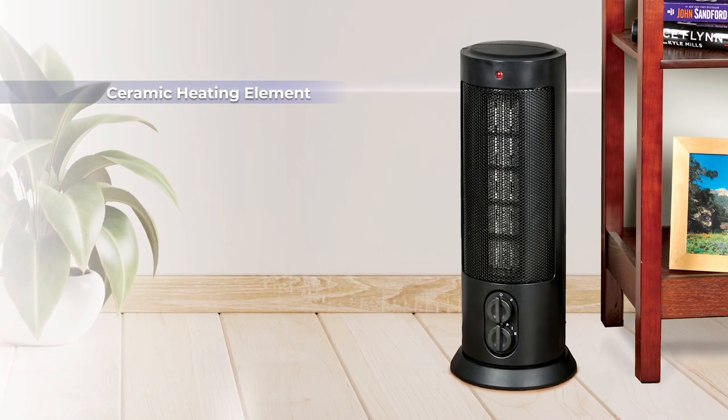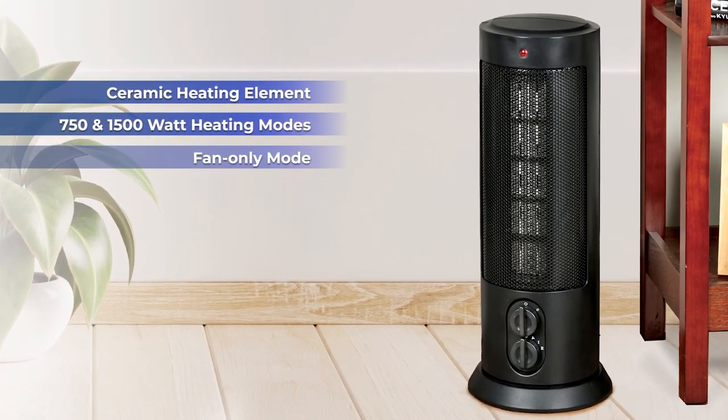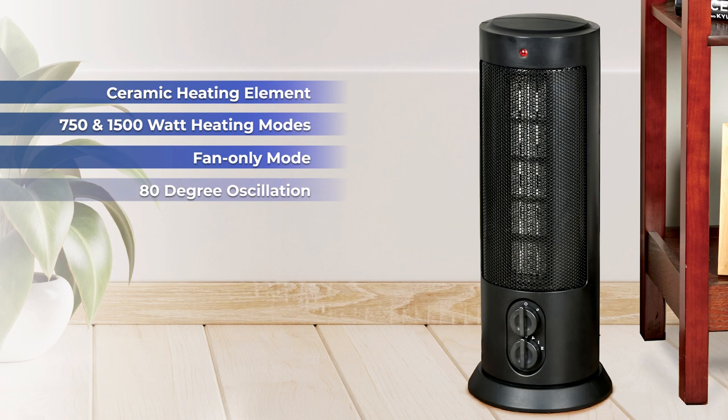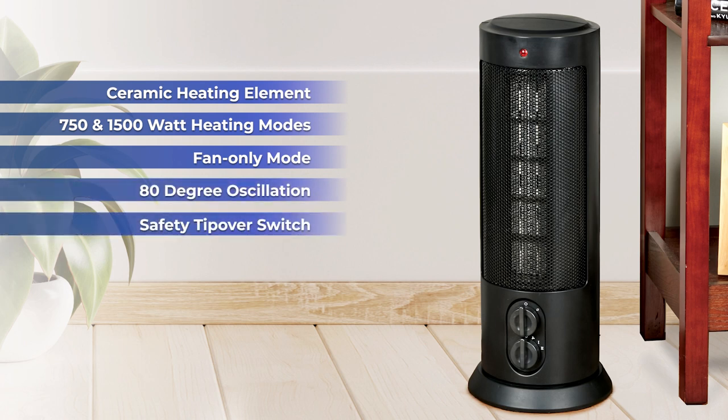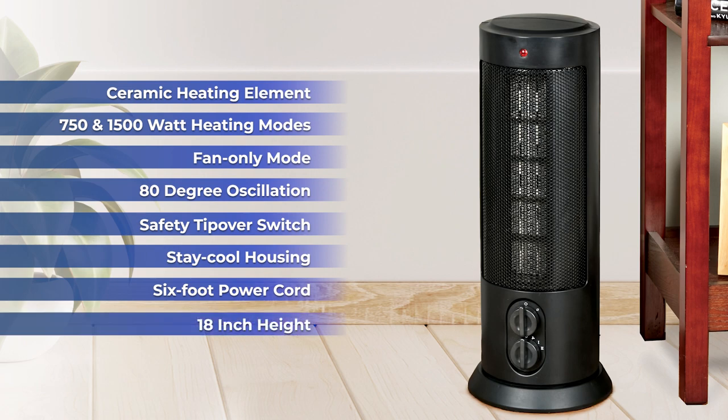Featuring a ceramic heating element, 750 watt and 1500 watt heat settings, fan only mode, 80 degree oscillation, safety tip over switch, stay cool housing and six foot power cord, and also measures 18 inches in height.